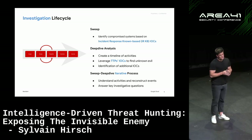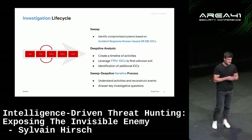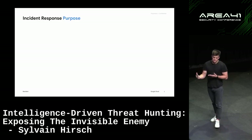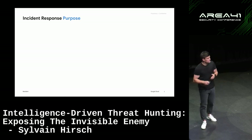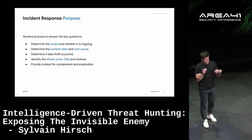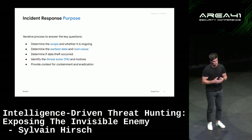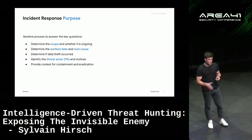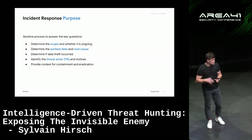The goal is really to understand the full extent of the activity and to answer the investigation's key questions. The purpose of the incident response is not to find every small element that happened on one endpoint — it's to understand what happened across the entire environment: how the threat actor got in, what the root cause was, the scope of the incident, how many endpoints were compromised, what type of malware was used, and what compromised accounts were leveraged.